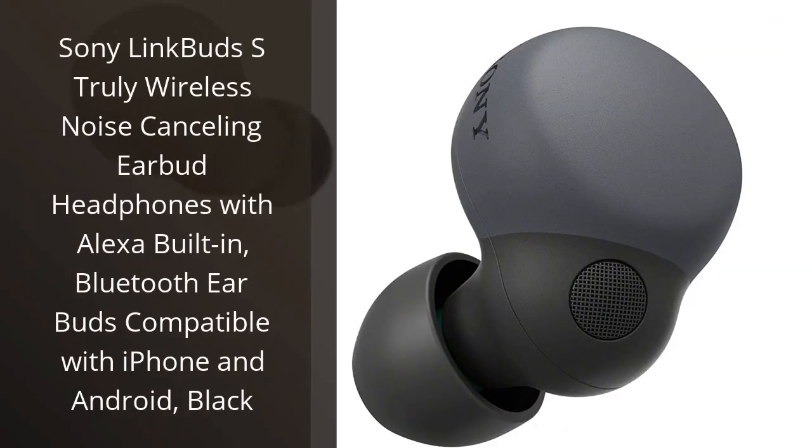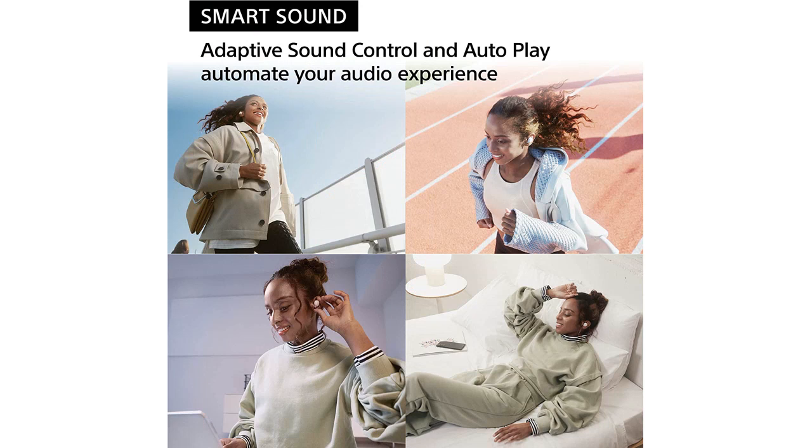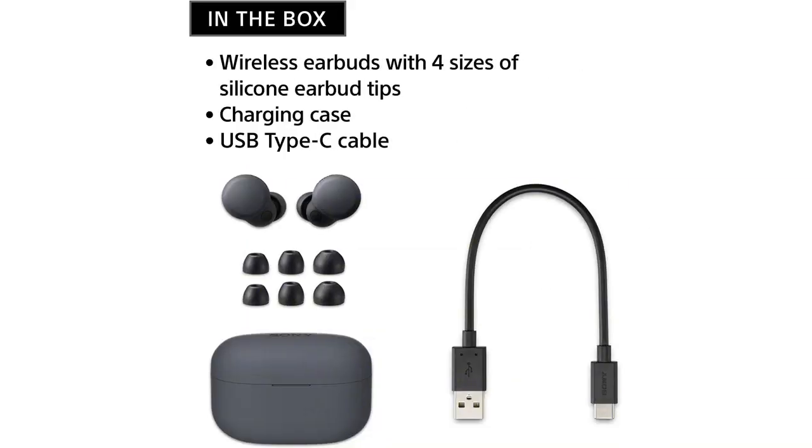I recently purchased the Sony Link Buds S Truly Wireless Noise Cancelling Earbud Headphones with Alexa Built-in, and I must say, I am more than impressed with this product. The sound quality is exceptional, and the noise cancelling feature is a game changer. I no longer have to deal with annoying background noise while using these earbuds, which is a huge plus for me.